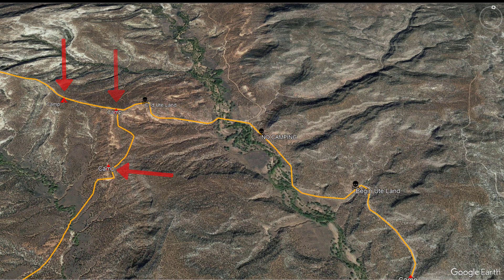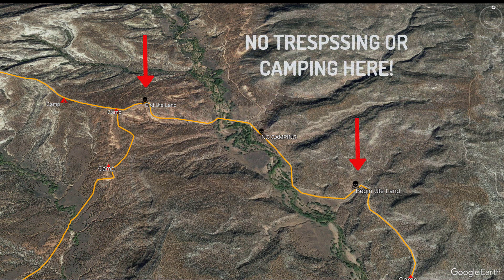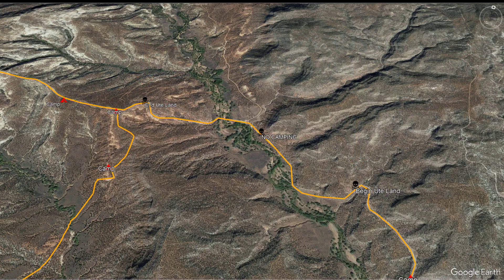These are boondocking sites where you can camp free for up to 14 days, but most have no cell phone reception. Along the way, you'll pass through about 2 miles of Ute land that is well-marked with no trespassing signs.